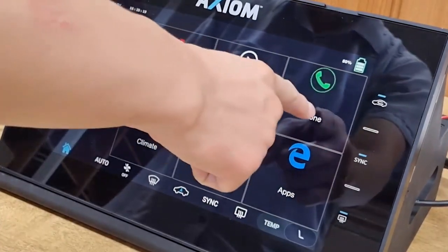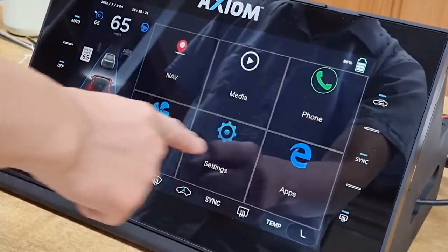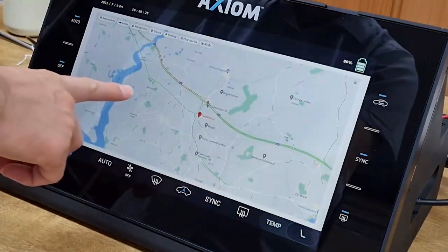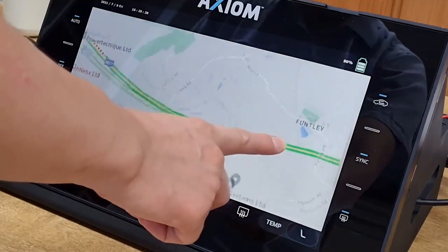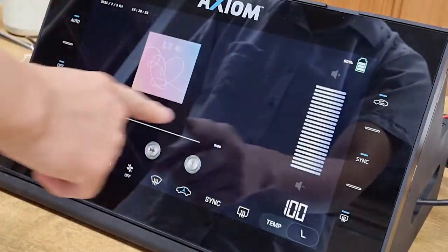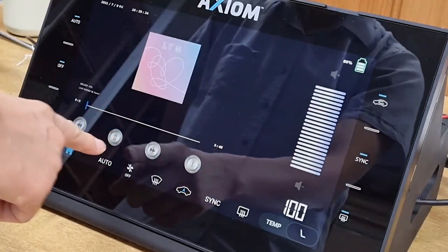In this application, you can see how applying force onto the screen allows the user to zoom in on the map. Crucially, our Axiom force sensing technology offers safety enhancing features that verify the user's intent within an automotive environment.